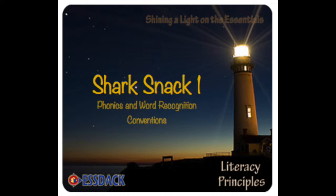I'm Jane Seward, a Literacy Consultant with ESDAC. I'm here with Michelle Rivas. Together, we have created a new deck called Shark Snack 1.